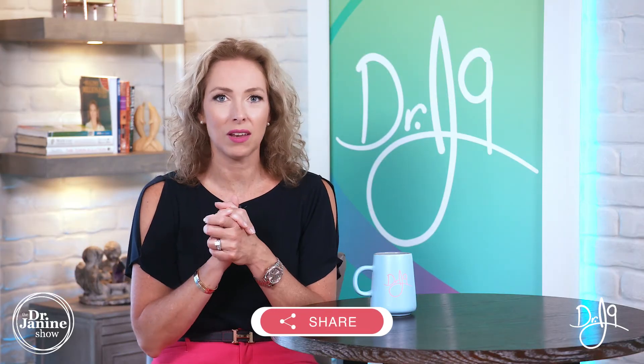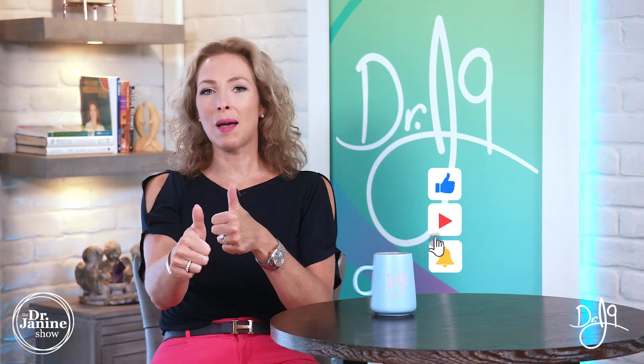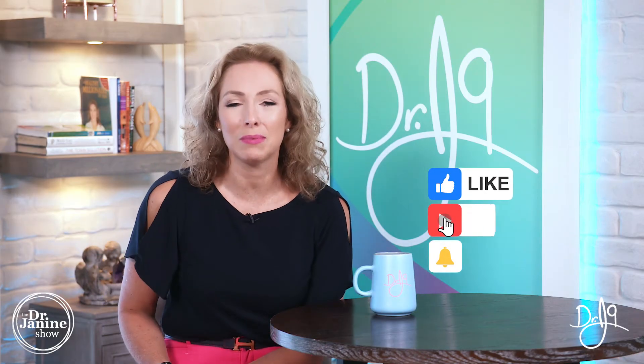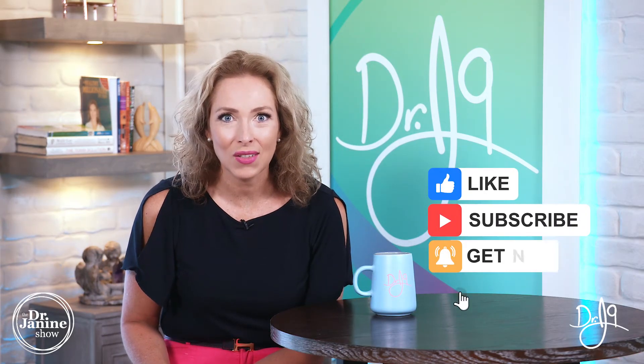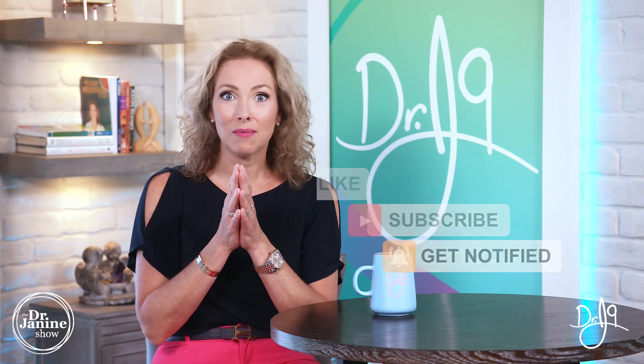Please share this with someone who you know will benefit — that friend or family member who takes a lot of vitamins that may be synthetic. That's why I do all of these videos, to educate you about the difference. I appreciate a thumbs up, and if you're new to my channel please subscribe and turn on post notifications by clicking the bell so you're always notified of my newest uploads, which happen every single day. Remember to always take good care of your health and do it naturally. Thanks for watching.